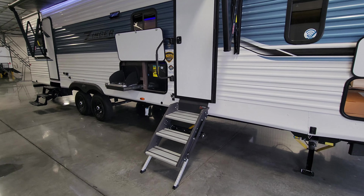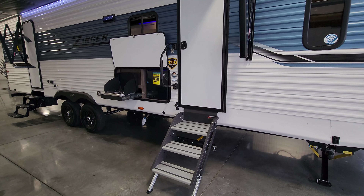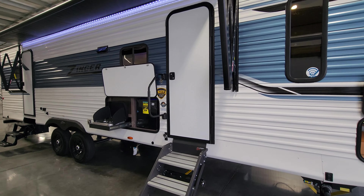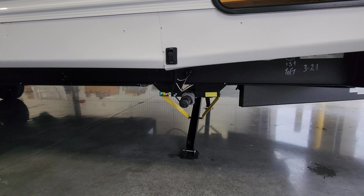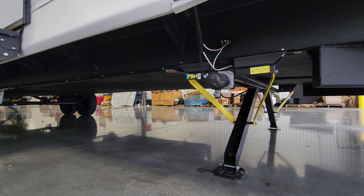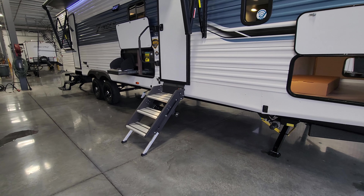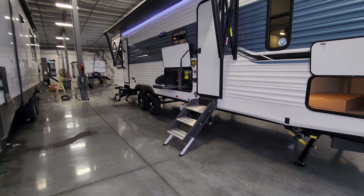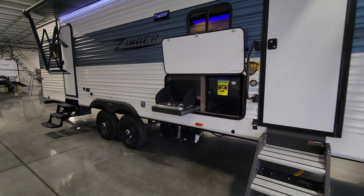You have the heavy-duty solid step by Lippert on your front main entry door, rated for 400 pounds. It comes down, touches the ground, and has adjustable feet. There is also a large folding entry handle, a traditional RV entry door and screen door. Down below, this unit has power stabilizer jacks and an enclosed underbelly. There are power front jacks with button control here, and a set for the rear as well, along with a power tongue jack at the front.